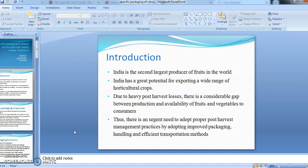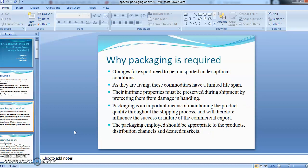There is a considerable gap between production and availability of food to consumers. To fulfill this gap we need to adopt proper post-harvest management practices by adopting improved packaging, handling, and efficient transportation methods.